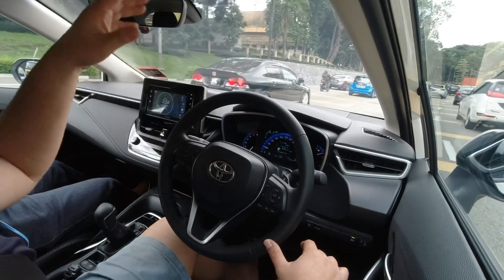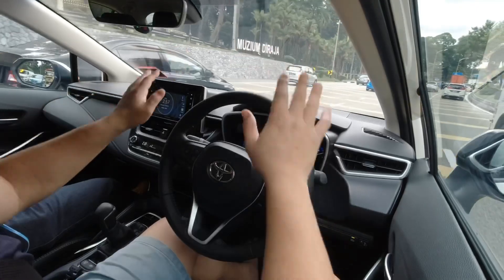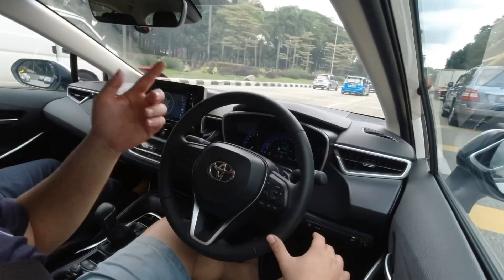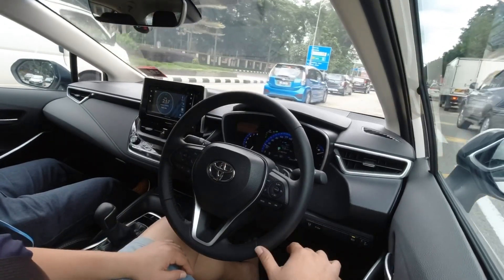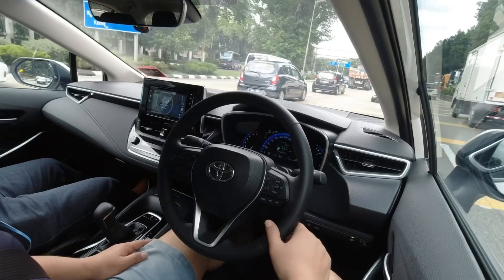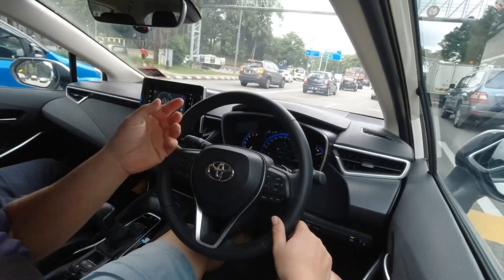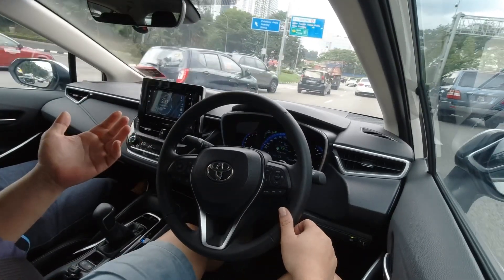Some cars only have one radar, some have a few — the more radars they have, the more they can capture on the road, including both sides of the lane, objects, cars next to us, in front of us, and the surroundings. It's a very useful function for this kind of traffic if you just want to chill, but always be prepared in case the radar stops detecting the lanes so you can take action immediately.